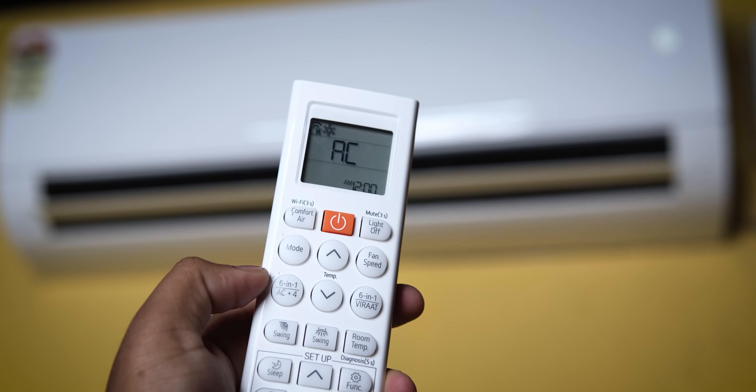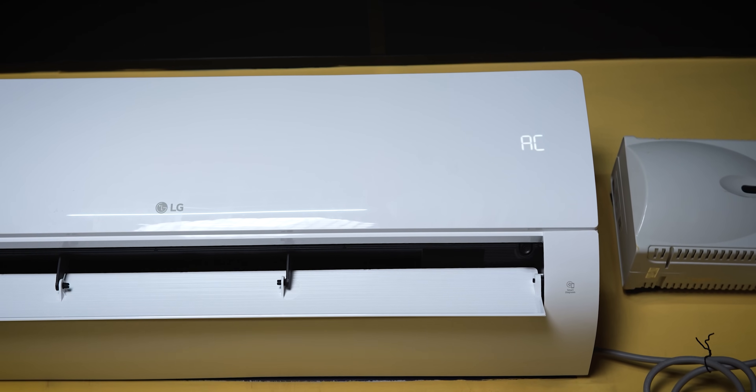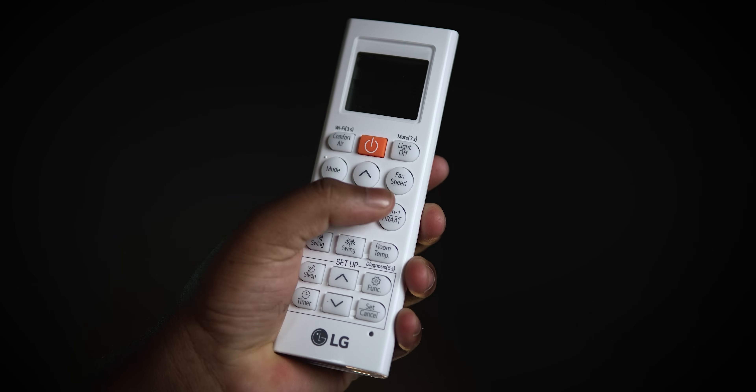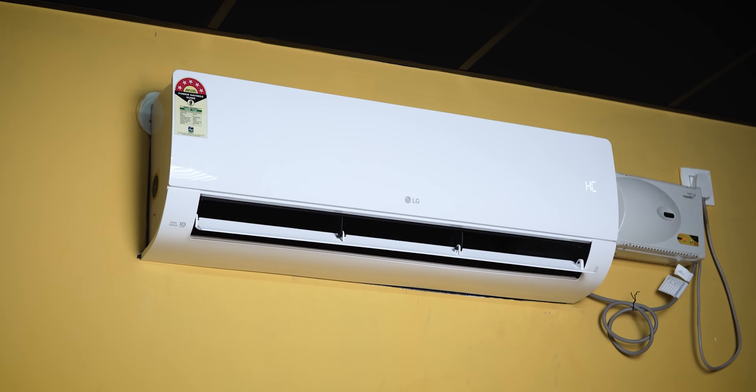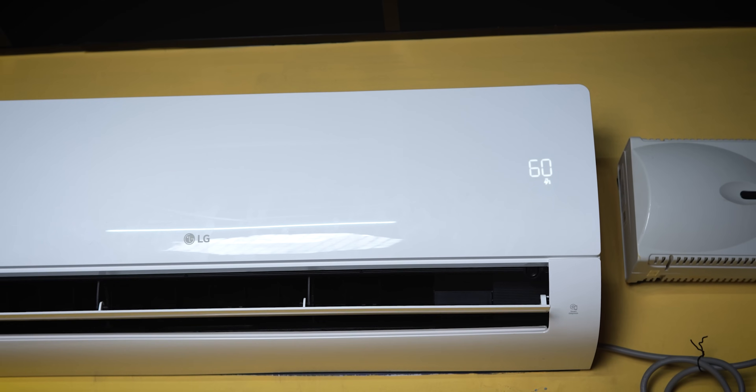This AC has 6-in-1 Convertible Modes, which means the AC can operate at variable capacity. You can use 40 percent, 60 percent, 80 percent, 100 percent, and VIRAT mode. The VIRAT mode means the AC runs at very high capacity. The Convertible Modes feature is a very good option.